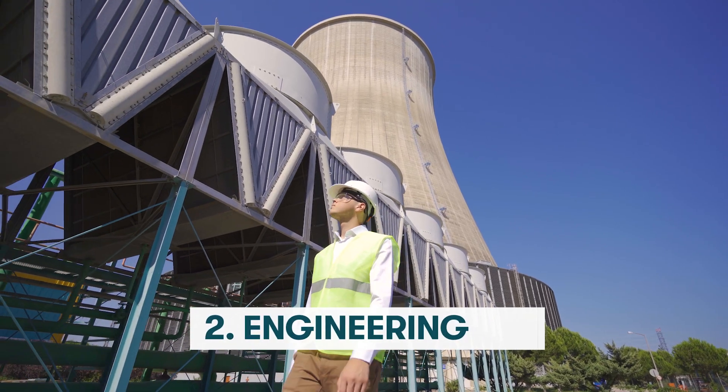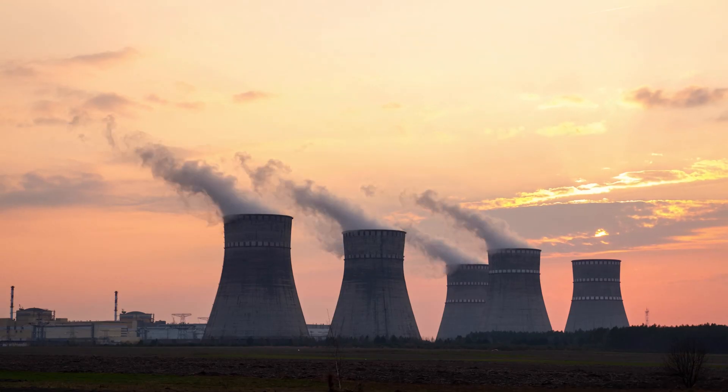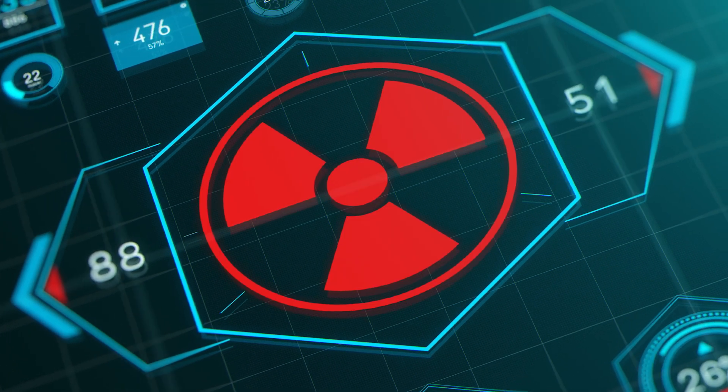Number two: engineering. Alongside the need for fuel, nuclear fusion will also require the construction, upkeep, and repair of extremely expensive reactors. Currently, public engineering companies such as Babcock International and SNC-Lavalin have subsidiaries that are actively involved in creating nuclear fusion tech. While their exposure to the field is still relatively small, it could pave the way for bigger manufacturers to get involved in the future.